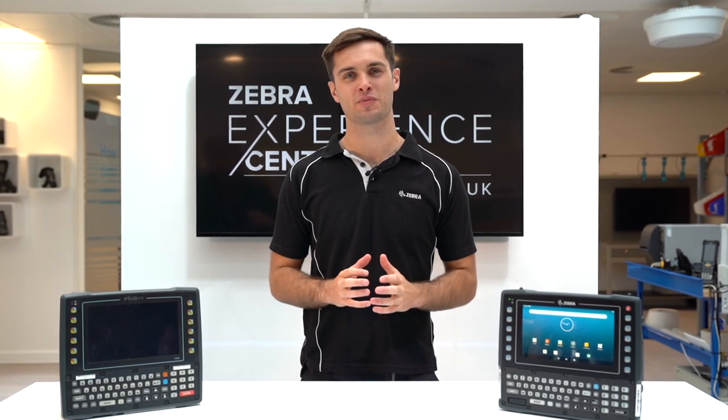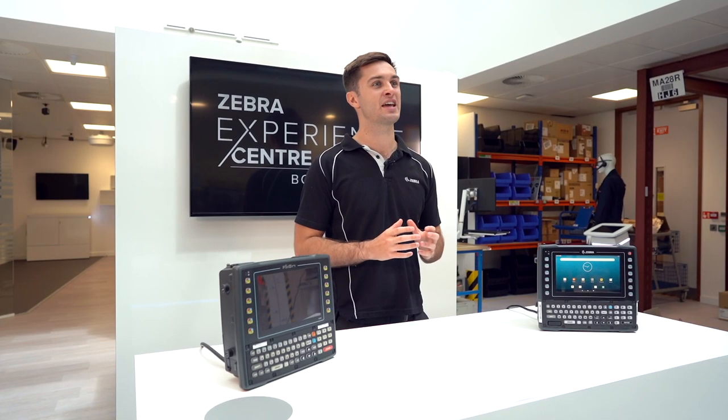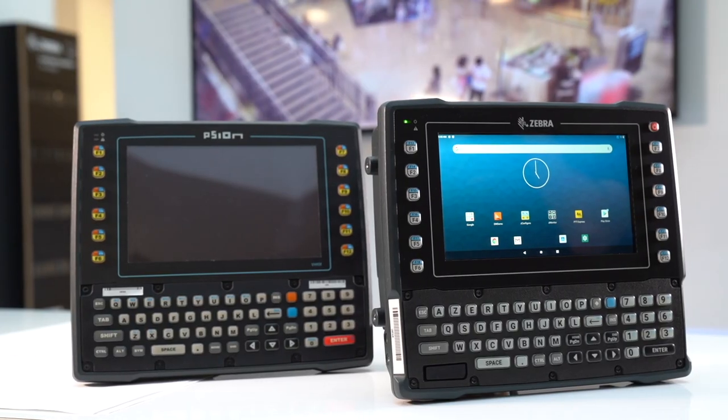2021 will be a year of significant change for mobile computing, with Microsoft ending its extended support of Windows CE devices. As a result, Zebra has end-of-sale our Windows-based vehicle computers, including the VH10.